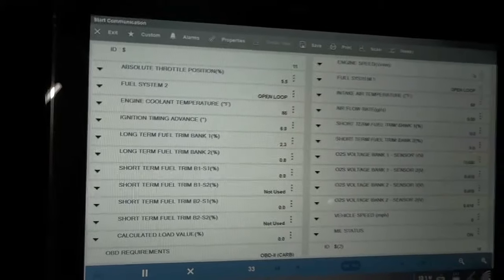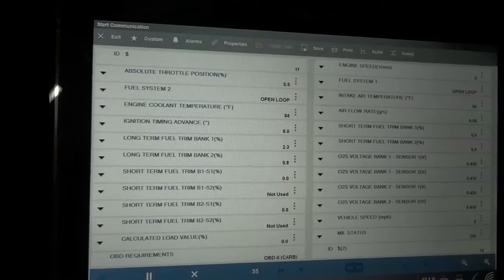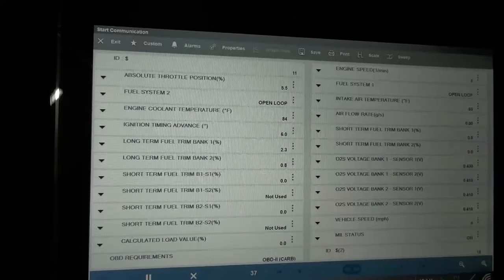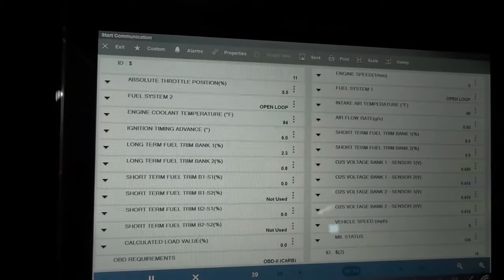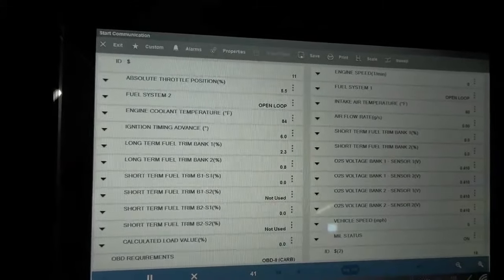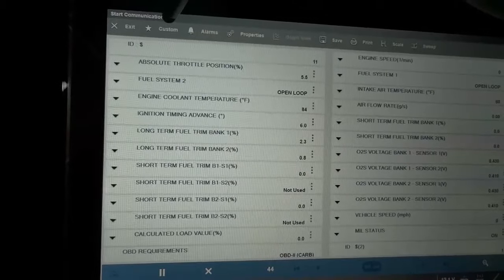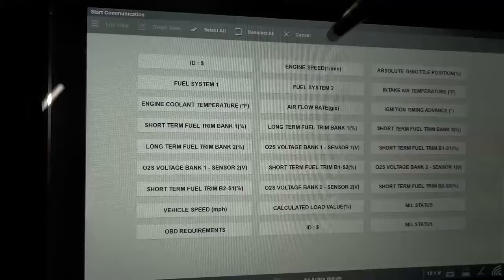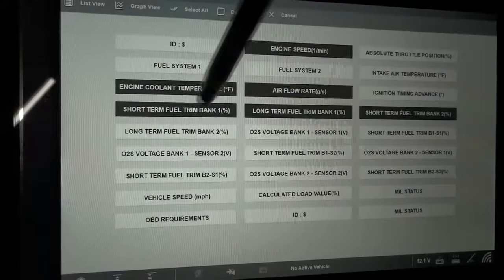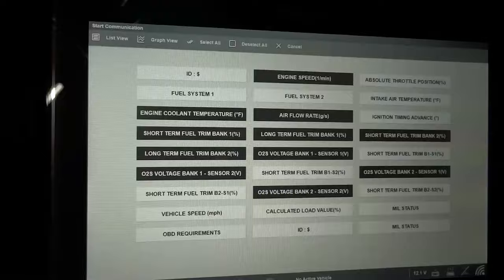I don't want to look at all the data — just the data relevant to me. I want to know if the engine coolant temperature sensor is working right, if my O2 sensors are working right, and if this engine is running well in terms of fuel delivery. So we're going to look at fuel trim numbers, O2 sensor data PIDs, engine coolant temperature sensor data PID, and the mass airflow sensor data PID. We're going to customize this list — deselect all, then grab engine speed, engine coolant temperature, mass airflow sensor, short and long-term fuel trim numbers, and O2 sensor data PIDs.